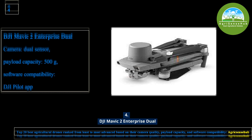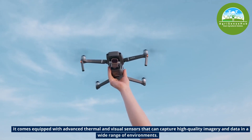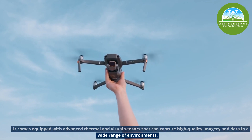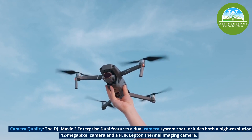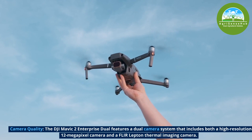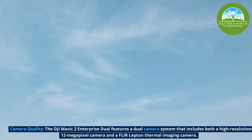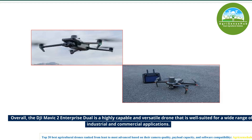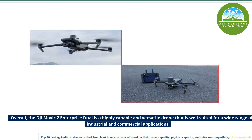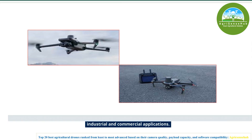Number 4, the DJI Mavic 2 Enterprise Dual comes equipped with advanced thermal and visual sensors that can capture high-quality imagery and data in a wide range of environments. It features a dual camera system that includes both a high-resolution 12-megapixel camera and a FLIR thermal imaging camera. Overall, the DJI Mavic 2 Enterprise Dual is a highly capable and versatile drone well-suited for a wide range of industrial and commercial applications.